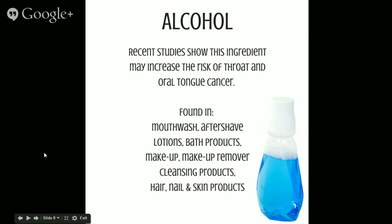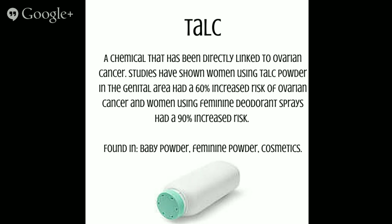Next up is alcohol. Recent studies show this ingredient may increase the risk of throat and oral tongue cancer. It is found in mouthwash, aftershave, lotions, bath products, makeup, makeup remover, cleansing products, and hair, nail, and skin products. Next we'll talk about talc — a chemical directly linked to ovarian cancers. Studies have shown that women using talc powder in the genital area had a 60% increased risk of ovarian cancer, and women using feminine deodorant sprays had a 90% increased risk. It is found in baby powder, feminine powder, cosmetics, and dry shampoo.